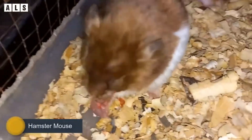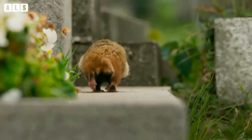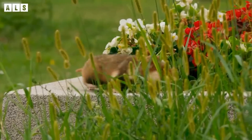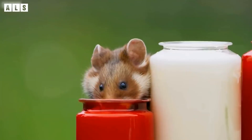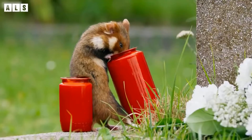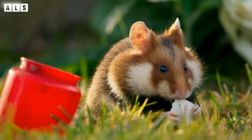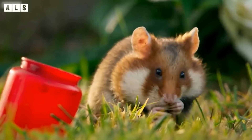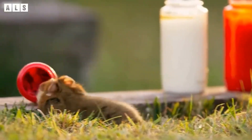POWERFUL CLAWS: Thick, curved, sharp, and strong — each claw measures more than 5 cm long. Polar bears use their claws to catch and hold slippery seal prey and to gain traction on ice.